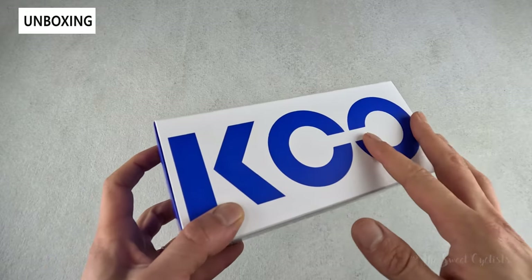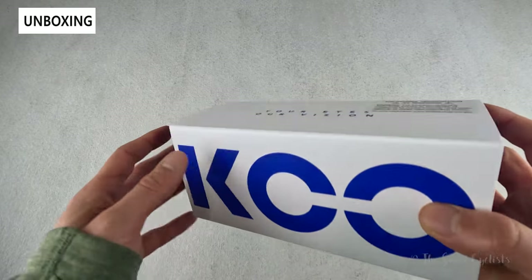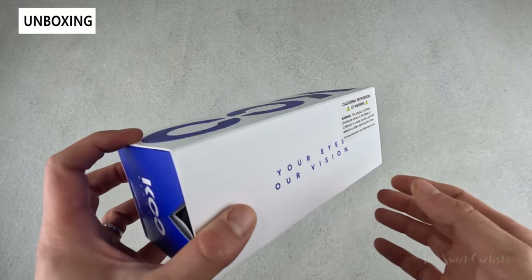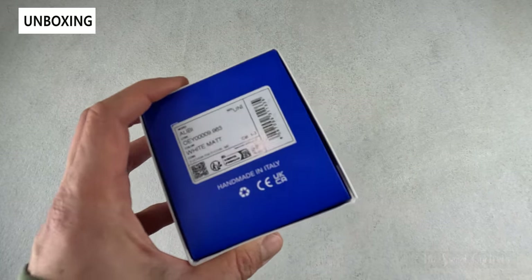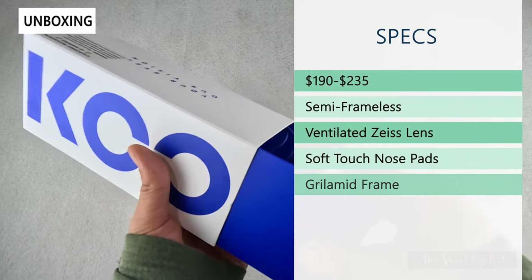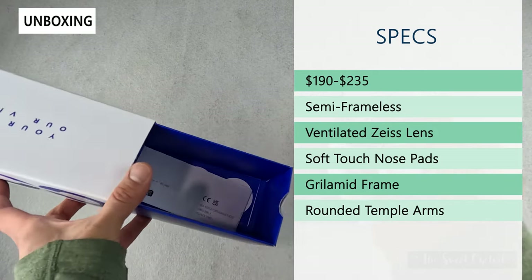Packaging-wise, you have a cardboard box with a bright white and blue color scheme. 'Koo' is on one side, and 'Your Eyes Are Vision' is on the top, which is kind of a cool catchphrase, with a slide-out design. The retail price ranges from $190 for the standard lenses all the way up to $235 for the photochromic version, which is what we have here.